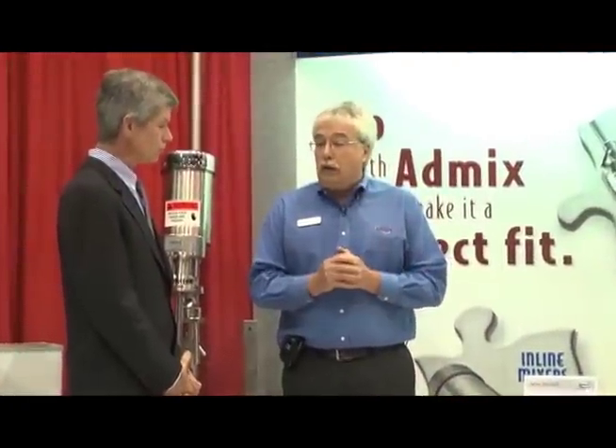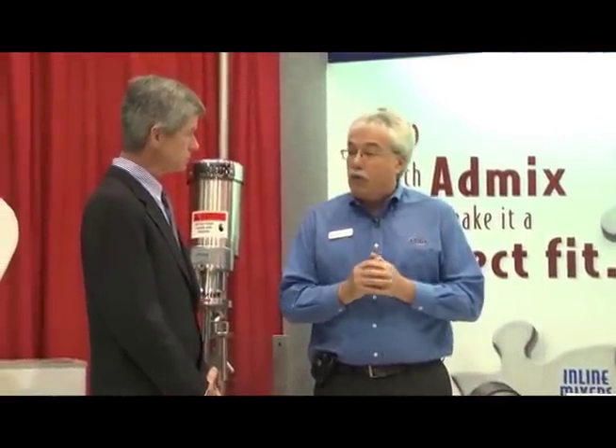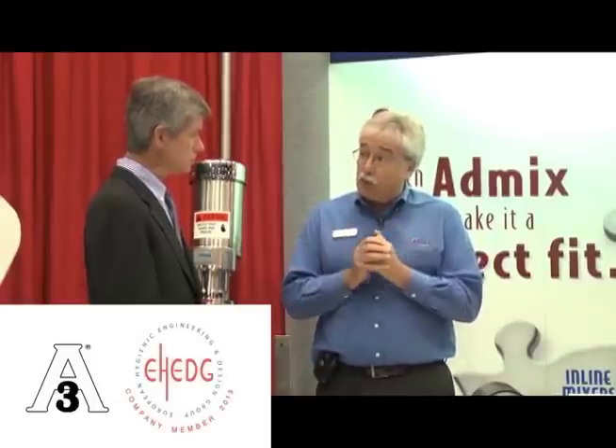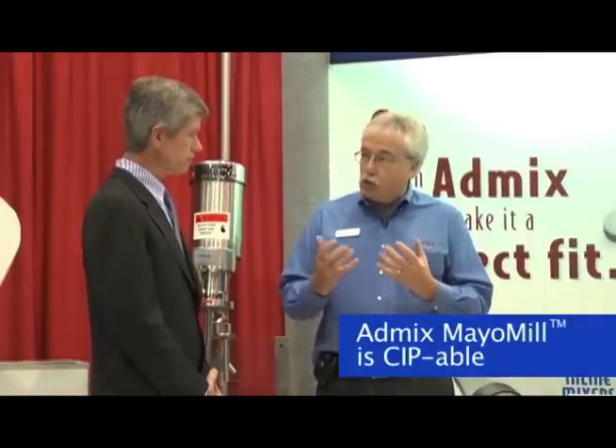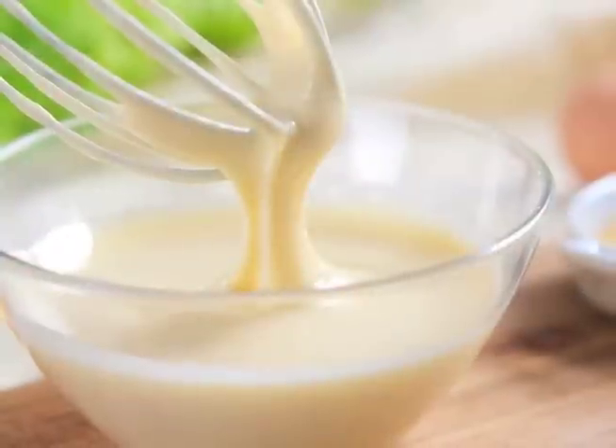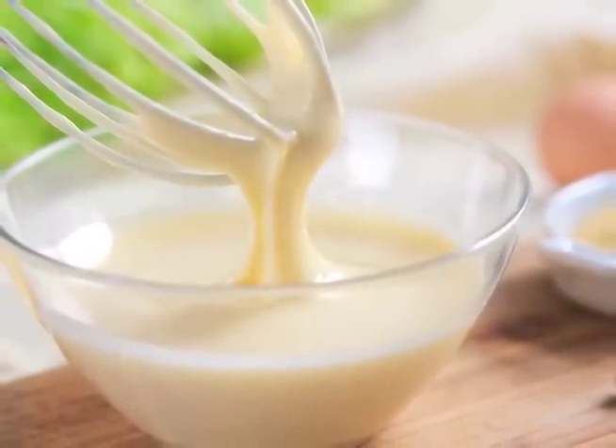The next thing was cleanability. AdMix has always focused on this — we're very active in 3A and eHedge standards in Europe, all developed to really clean machines. There is not one mayo finishing machine — a colloid mill, which has been typical — that is truly CIP-able on the market. We address that by utilizing our Boston shear mill platform, completely starting over and developing work heads and shear impellers that bring maximum quality to the emulsion being created in mayonnaise.